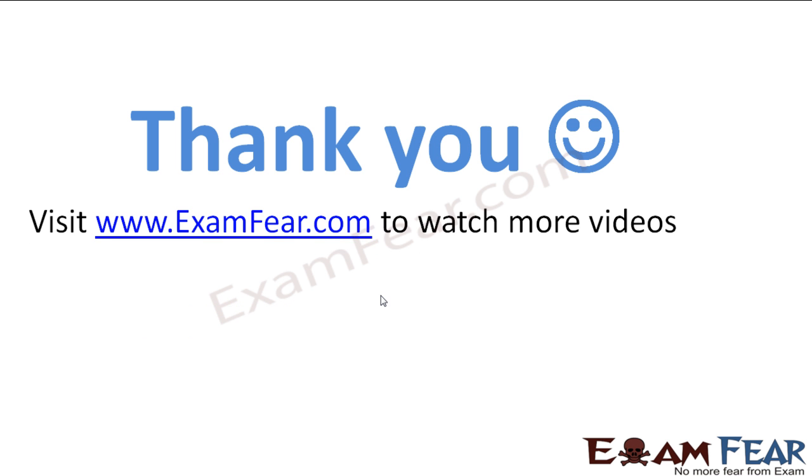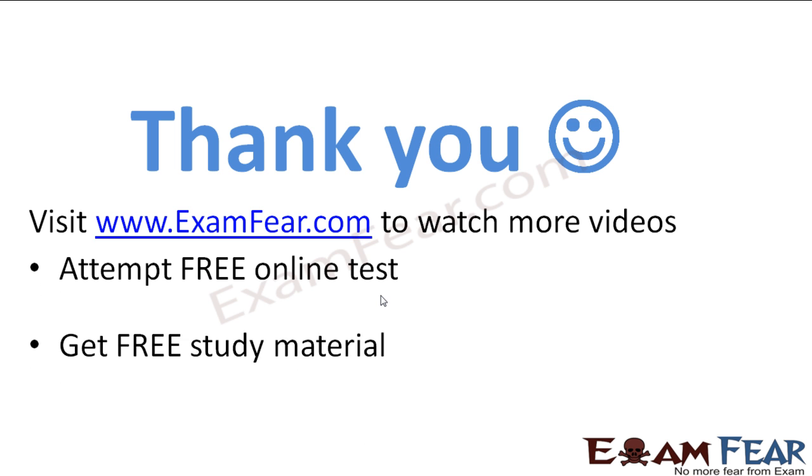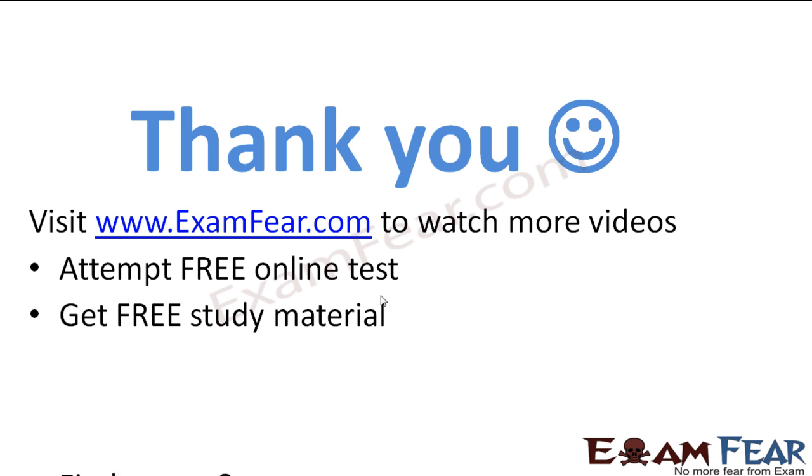Please visit www.examfear.com to watch more videos, attempt free online tests, get free study material, and find tutors and mentors.